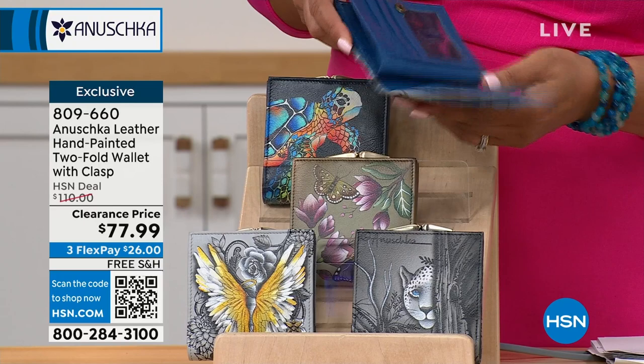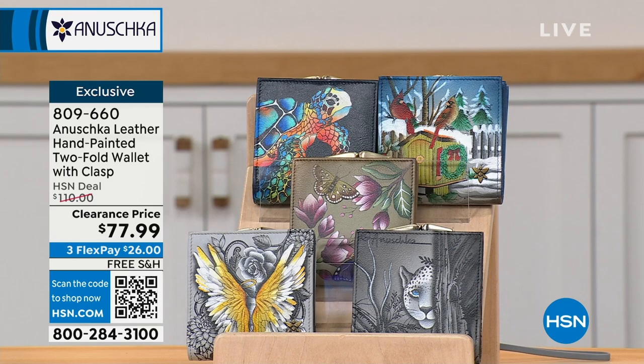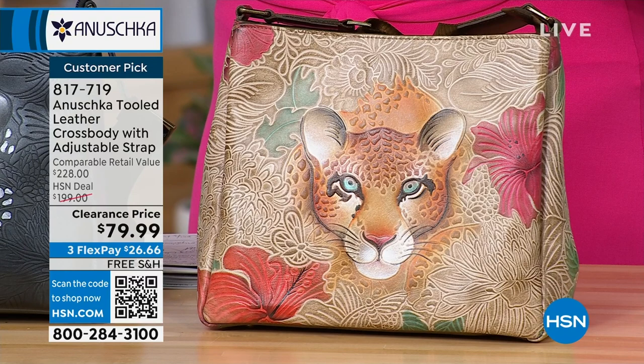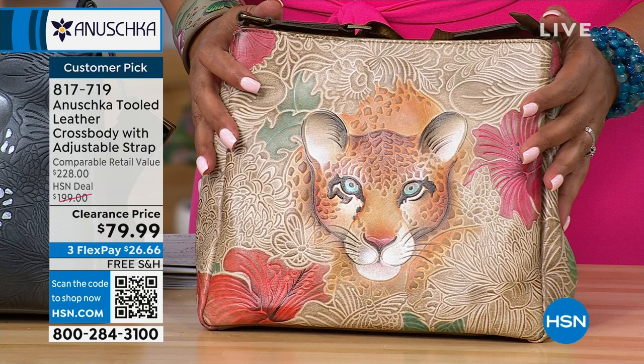Now to the one we've been waiting for. We have sold out of like three other colors. This is normally $228 retail value — at Anushka's website or boutiques around the world they'd sell it for over $228. Our price was $200, but it is $79.99. The fact that you are getting this for more than 50% off — wow.